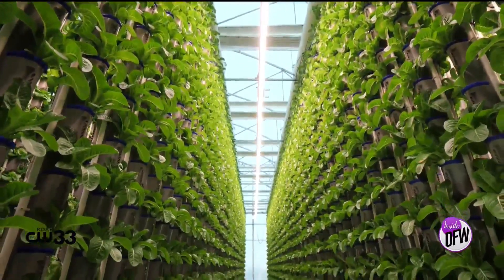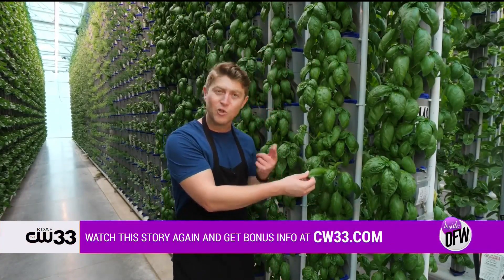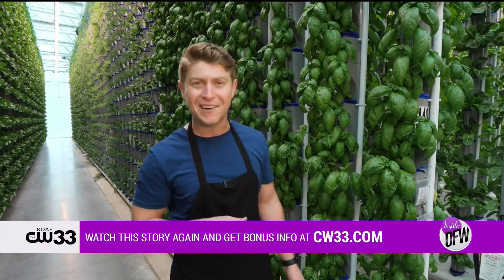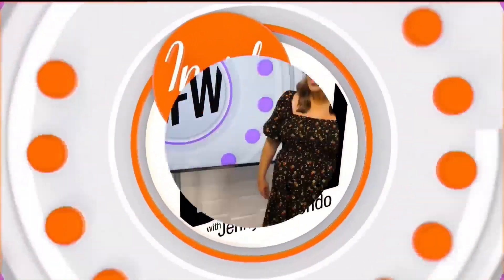You've heard how different plants require different climates to really reach their maximum potential — and they can get all plants there under one greenhouse here at Eden Green Technology. If you want to learn where you can find their herbs and plants or learn more about Eden Green Technology, head to cw33.com.